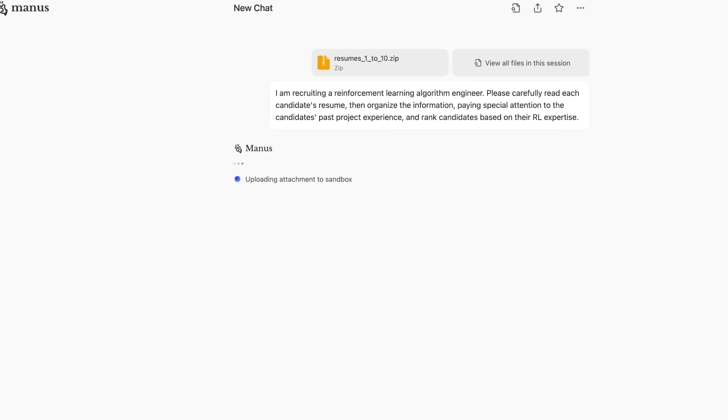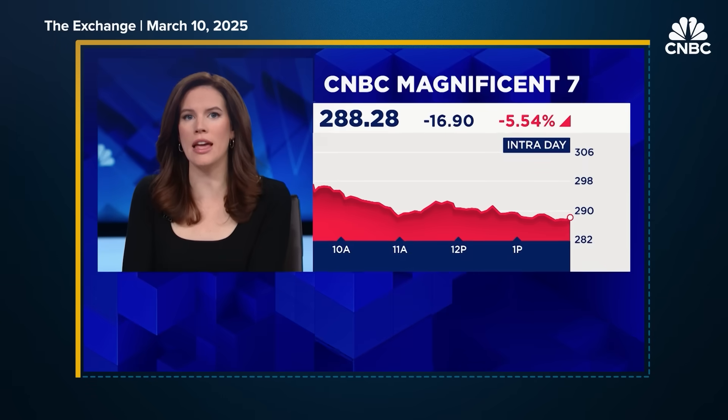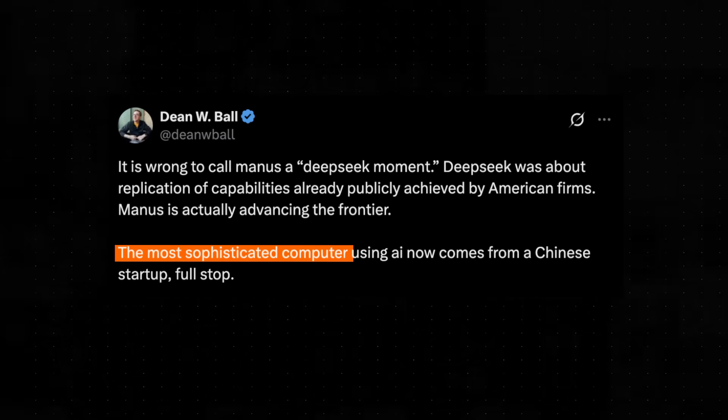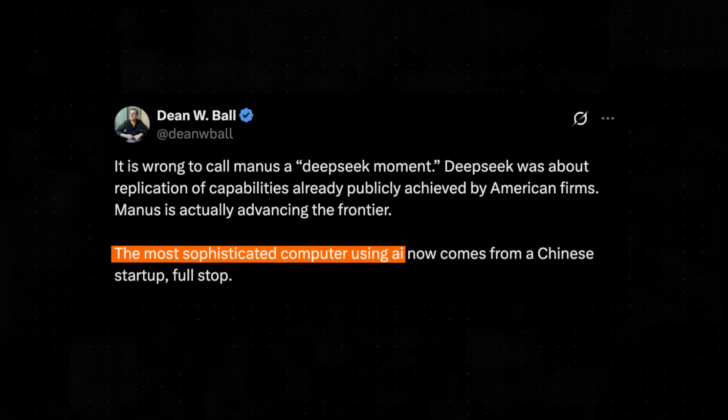When Manus officially launched, the hype around it immediately took off — a Chinese startup unveiling a new AI agent that some are calling China's next DeepSeq moment. With people calling it the most impressive AI tool they've ever tried, and the most sophisticated computer-using AI. Unlike some of its predecessors, Manus wasn't just another specialized chatbot. It promised to be a true general-purpose AI agent. With invitations rare and access limited, the question remains: has Manus truly revolutionized the AI agent landscape? Let's find out.